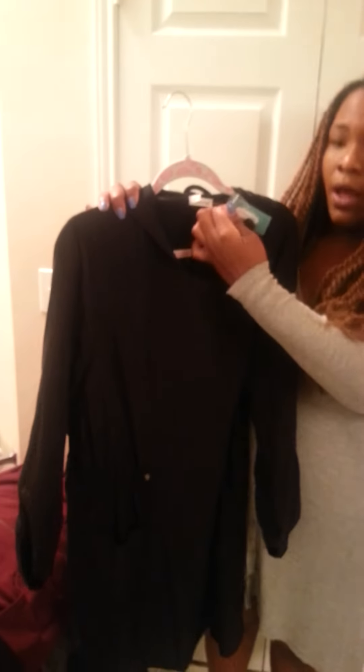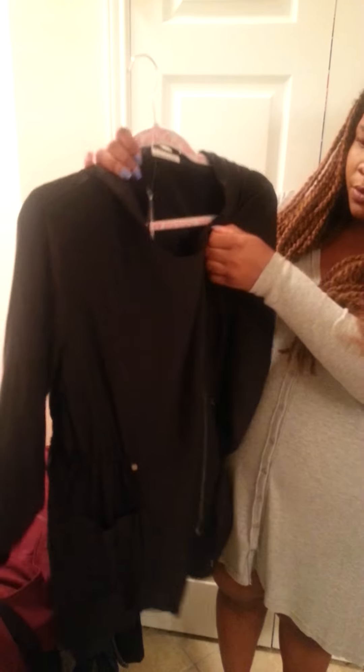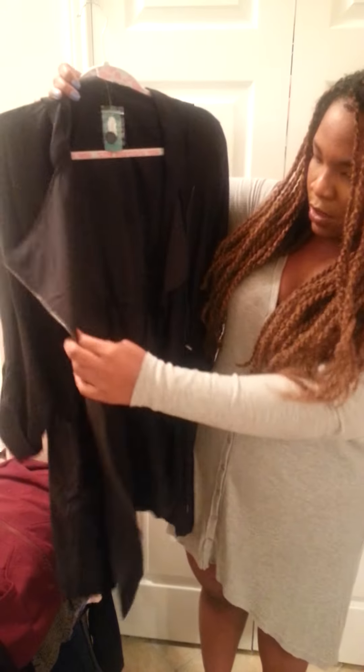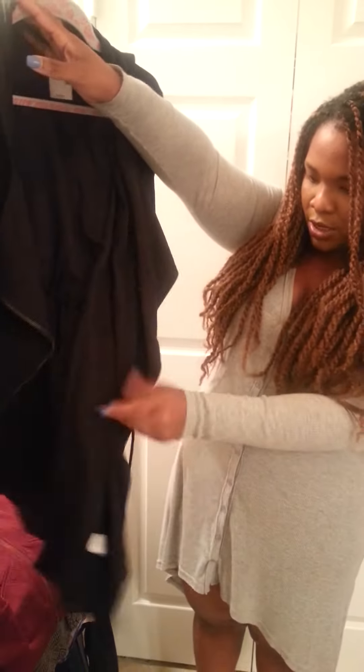Then to wear over that, because it's getting chilly outside, I have this little jacket — also from Maurice's. This jacket does not look like much, y'all, but when you put it on it looks amazing. It's got the asymmetrical moto zipper, and you can tighten or loosen this part. It has a little hoodie, pockets on either side — we love pockets — and it's long. It covers your bum, so if you wanted to wear it with leggings it would be perfect.